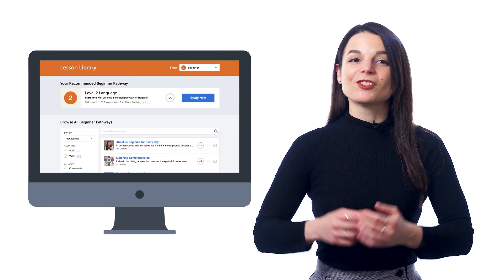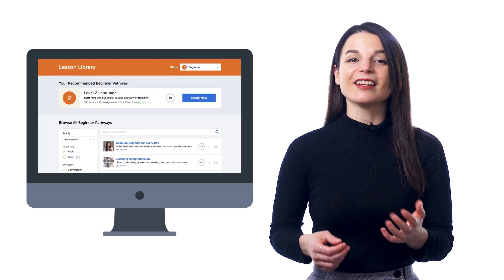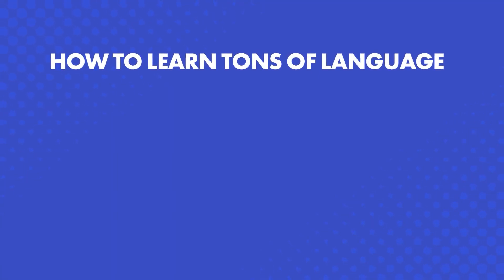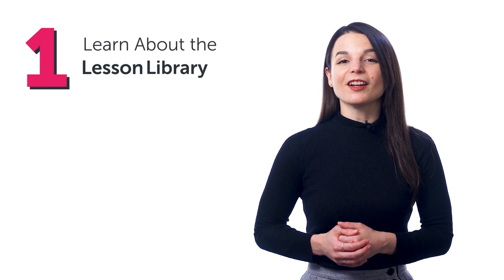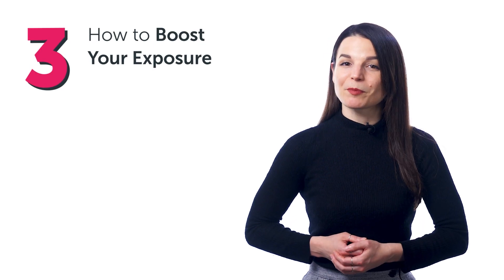The good news? You get just that with our lesson library inside of our learning system. How to learn tons of language and boost your exposure with the lesson library — in this quick guide, you'll learn all about it, how to level up your language and boost your exposure.